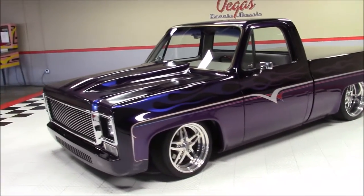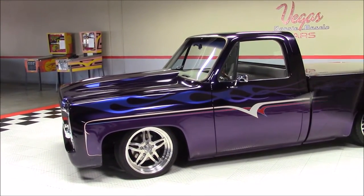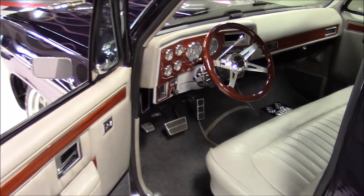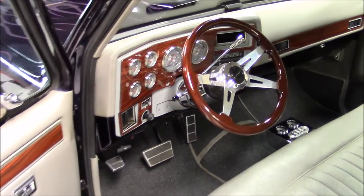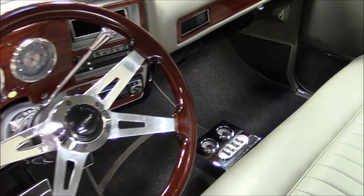As we continue down the side of the C-10, take note of the high-quality custom paint job and the Boyd-Coddington wheels. The interior is done in gray with wood grain accents and features a Grant steering wheel on a tilt column with classic instruments.